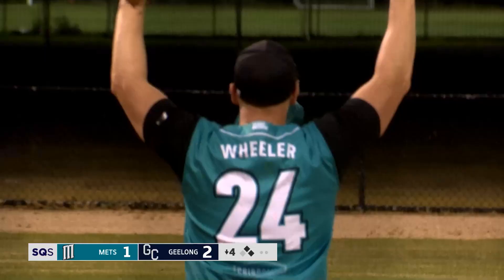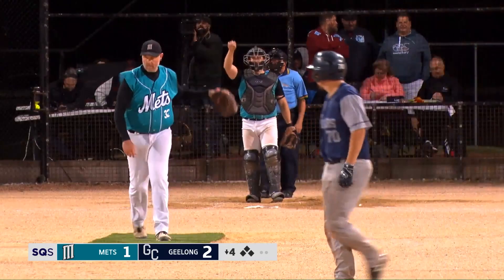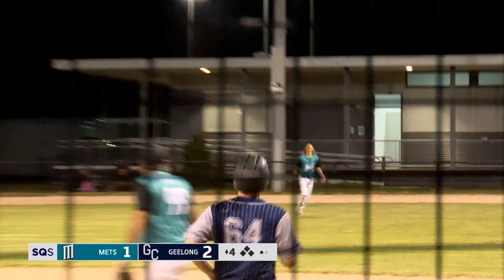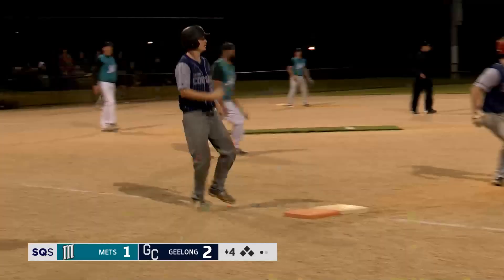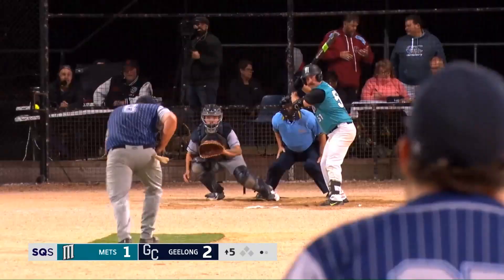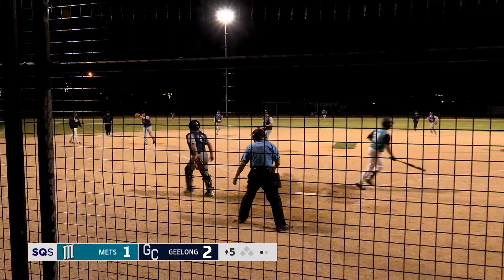He comes up with a hit, and that's three straight strikes. Ryan hits that ball out to right field and the runners are tagging up. That's a great throw — great throw by the right fielder. And Dyson goes down swinging.